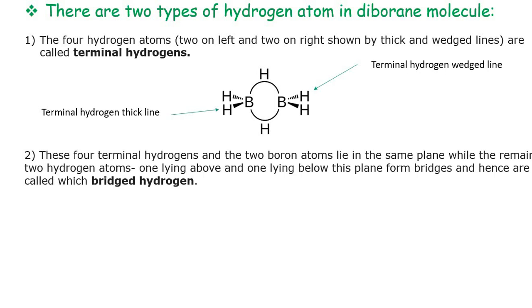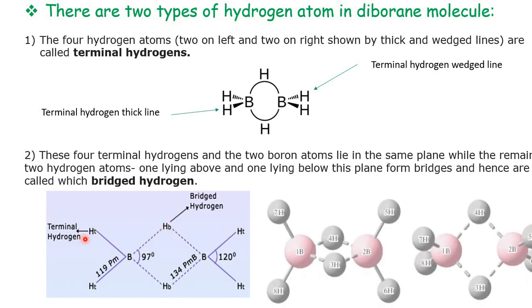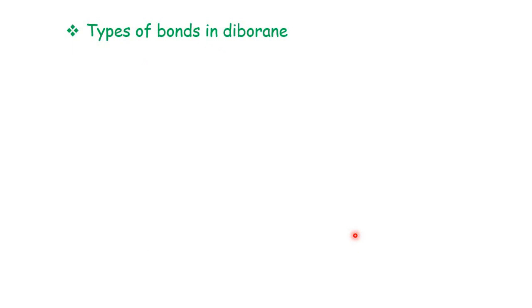The remaining 2 hydrogen atoms, one lying above and one lying below the plane, form bridges and are called bridging hydrogen atoms. So the diborane molecule has two types of hydrogen: terminal hydrogens and bridging hydrogens. There are thus 2 types of bonding in diborane corresponding to these two types of hydrogen atoms — bridging and terminal.